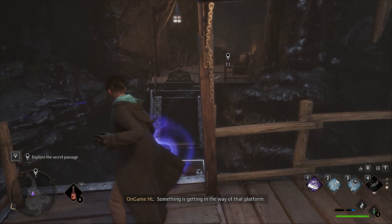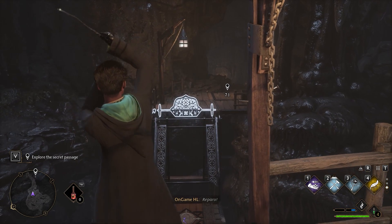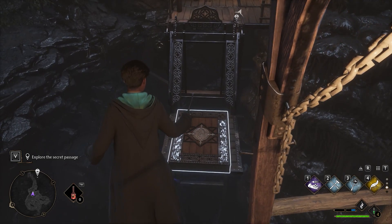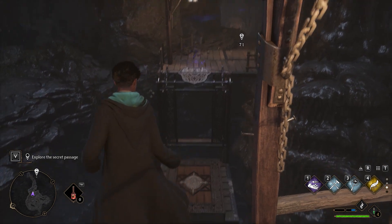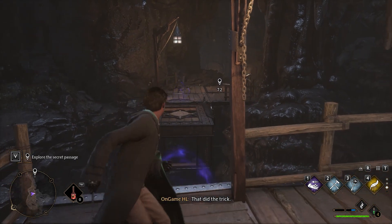Something is getting in the way. Reparo! Leviosa! Perhaps I should cast Accio to get that frame out of the way first. Leviosa! That did the trick.